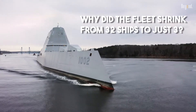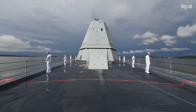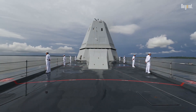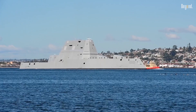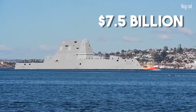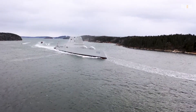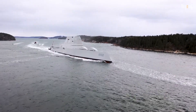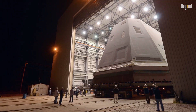So why did the fleet shrink from 32 ships to just three? It mostly came down to a massive budget ouch. The Navy packed too many unproven technologies into one ship, causing the price per vessel to hit a staggering $7.5 billion. These cost overruns triggered legal alarms in Congress, leading to a slashed order that created a downward spiral for the ship's most vital feature — its ammunition.